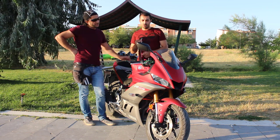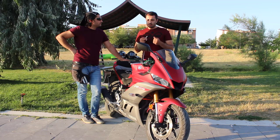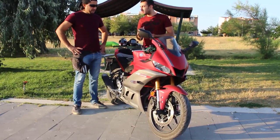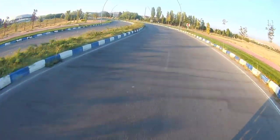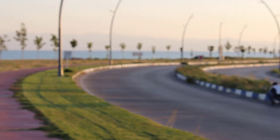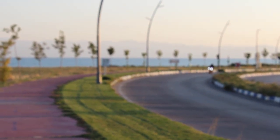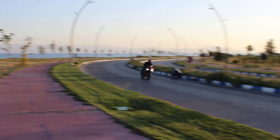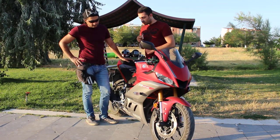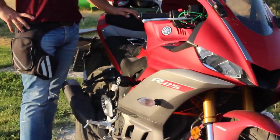Çok yakışıklı bir gidon var, üstüne binenlere ayrı bir karizma katıyor. Oturuş pozisyonu tam racing değil; çok düşük bir açıyla oturuyorsunuz, tamamen dik de değil, tamamen eğik de değil, çok tatlı bir açıda oturuyorsunuz. Uzun sürüşlerde tabii ki rahatsız edecektir, her yarış motorunda olduğu gibi. Rüzgar kesişi çok güzel; dizlerime rüzgar almıyorum, kafamı öne eğdiğimde omuzlarıma da rüzgar gelmiyor.